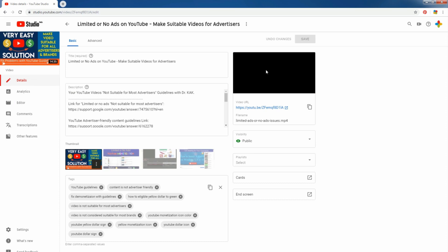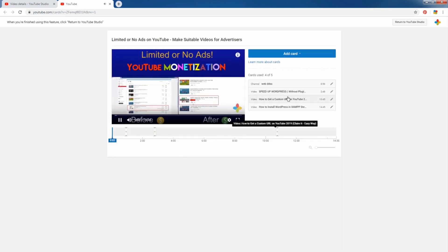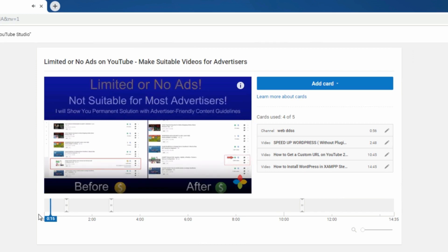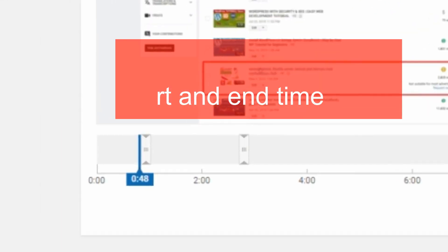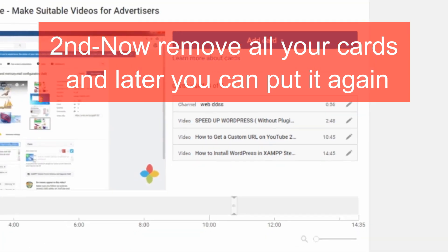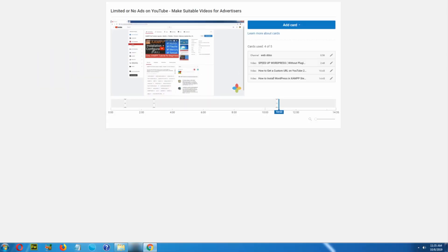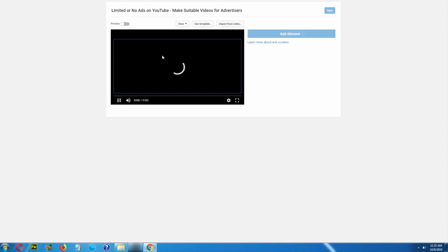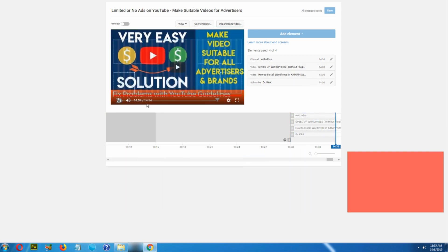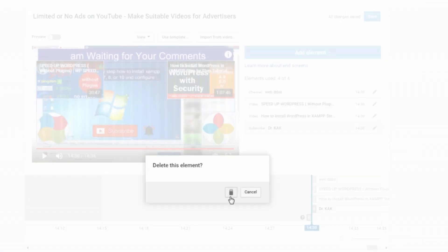It is still not working. Then press cut and delete all of them — you can reset again. But now it is better to delete. Never cut, never trim at this card point. Delete all of your cards and end screen. You see, my end screen is now working. I will delete it now.